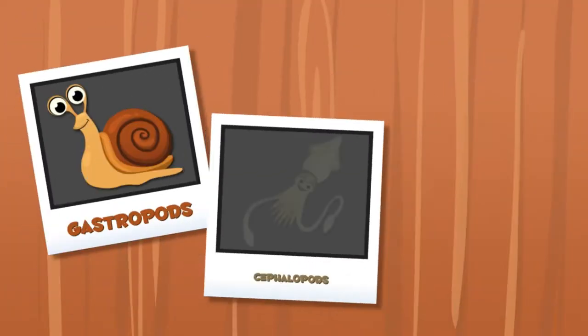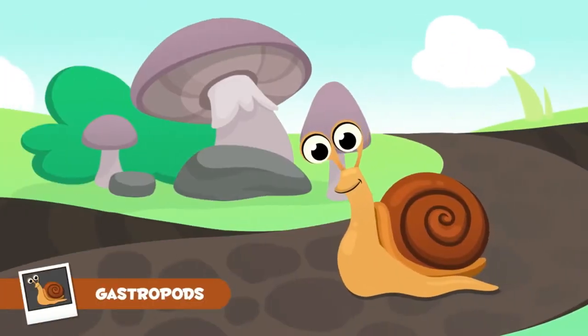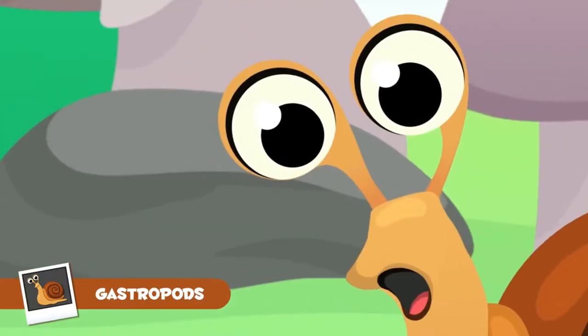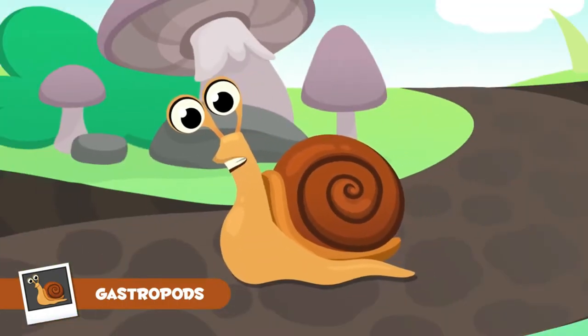These mollusks are divided into three groups. First, Bivalvia or bivalves. Second, Gastropoda or gastropods. And third, Cephalopoda. Today we will talk about a gastropod: the Helix aspersa, most commonly known as the Garden Snail.